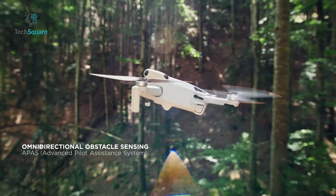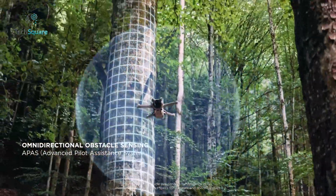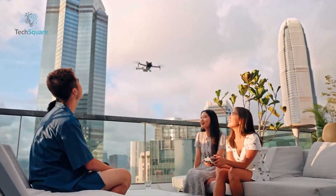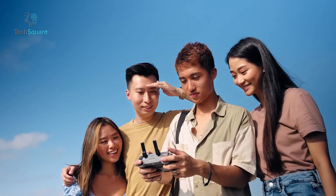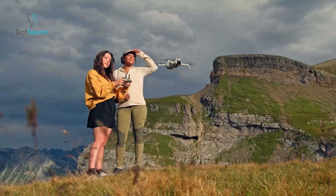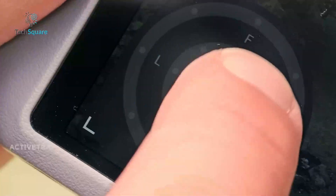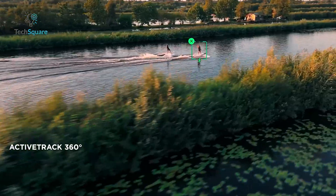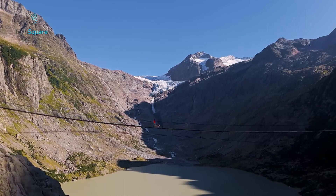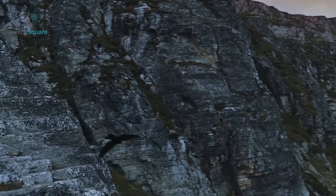Safety is a top priority with its omnidirectional obstacle avoidance system. Using advanced sensors and intelligent algorithms, this drone can deftly navigate complex environments, making it easier to capture stunning shots without worry. The intuitive DJI RC2 controller, featuring a bright 5.5-inch screen, ensures a seamless flying experience. The Mini 4 Pro also excels in versatility with modes like Quick Shots, Panorama, and Hyperlapse. ActiveTrack 360-degree keeps your subject perfectly framed, whether you're filming a fast-moving athlete or a scenic landscape. With a flight time of up to 34 minutes, extendable to 45 with the Intelligent Flight Battery Plus, you have ample time to get the perfect shot.